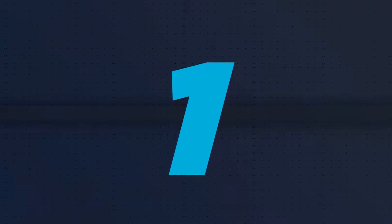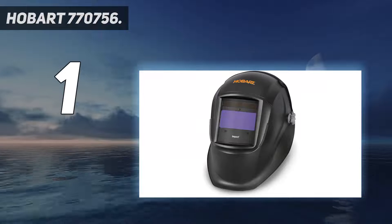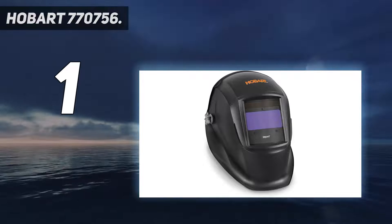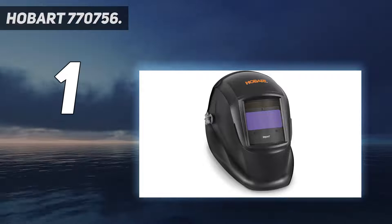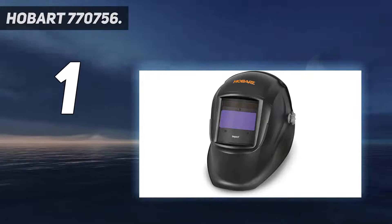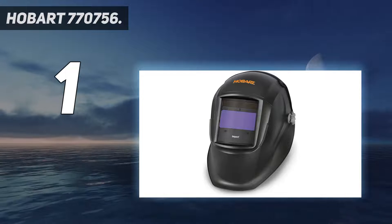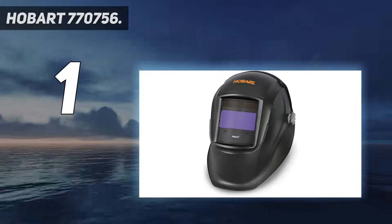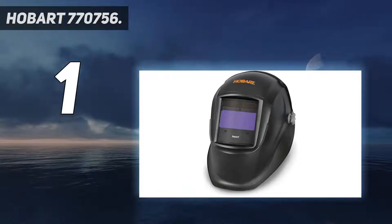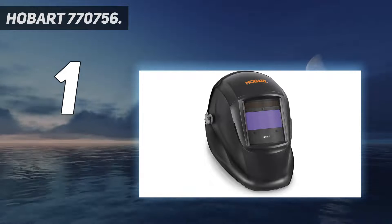And number 1: the Hobart 770756. When you're looking for a dependable mask with all the greatest features, it's hard to beat the Hobart 770756 — our pick for the best welding helmet overall. Equipped with 3 arc sensors to control the auto-darkening functionality, this helmet is designed with class-leading LCD technology to keep your eyes protected every time the arc begins to flash. With shade levels adjustable from 8 to 13, you'll have excellent low-light capability for any type of welding, and it still gets plenty dark for the brightest days. Couple this with a split-second reaction time of 1/25,000 of a second, and it's easy to see why this helmet tops our list.